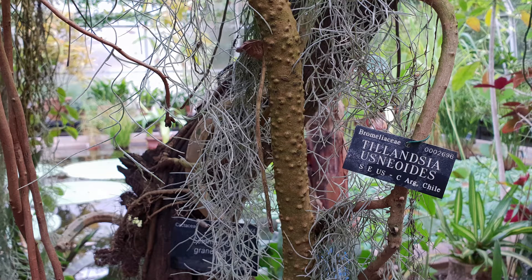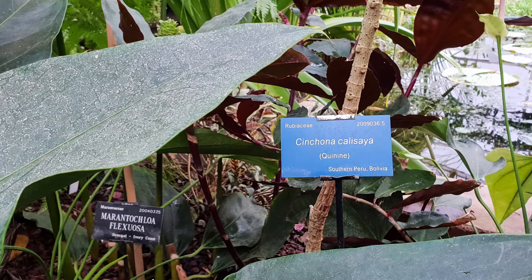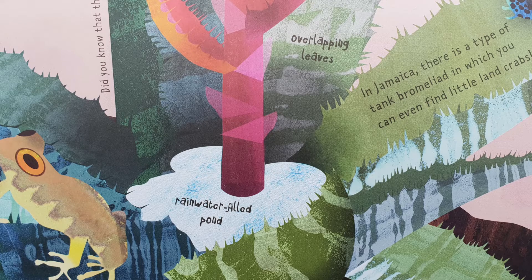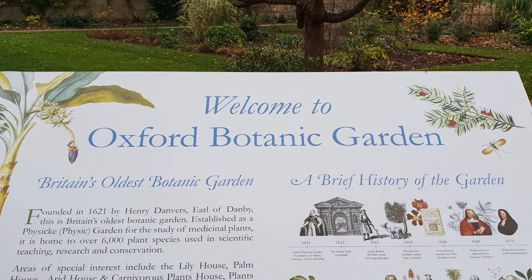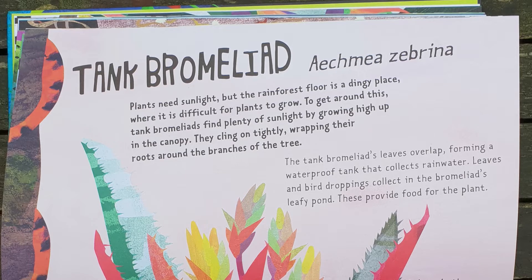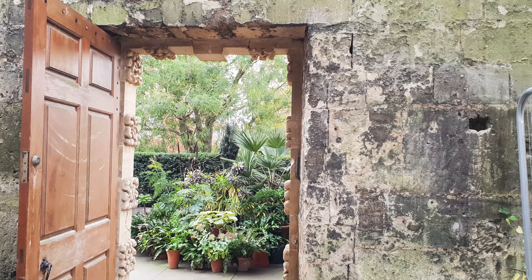Do you avoid using Latin names for plants? Do they seem too complicated, unnecessary, or even a bit pretentious? I've just been sent a children's book called Perfectly Peculiar Plants by Dr. Chris Thurgood of the Oxford Botanic Gardens, and the plants in it have their Latin names. So I went to the Oxford Botanic Gardens to ask Dr. Chris Thurgood to explain it all.